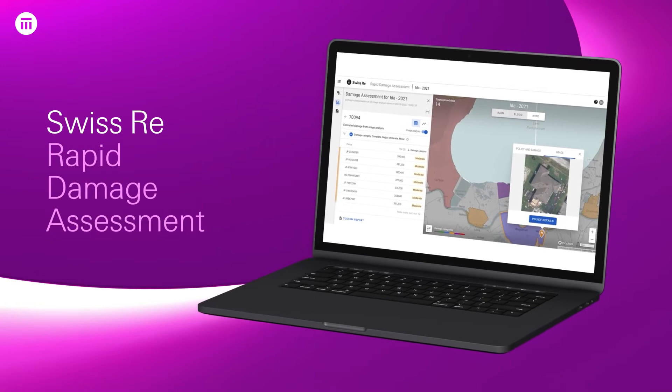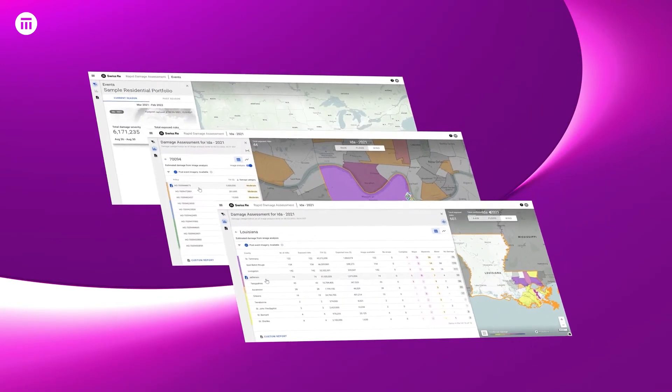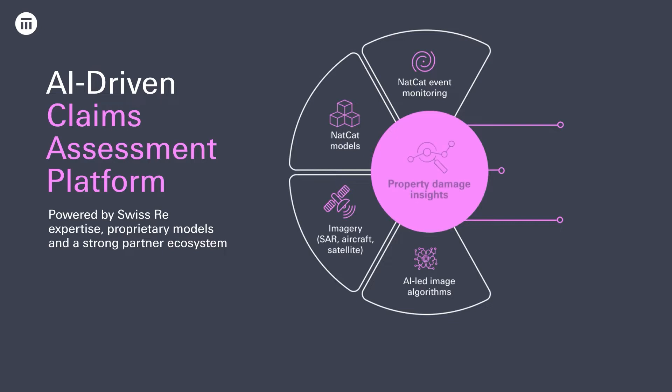Introducing RDA, Swiss Re Rapid Damage Assessment, our end-to-end NAPCAT claims assessment platform. Powered by proprietary hazard models and artificial intelligence, RDA helps insurers respond to catastrophic events with agility.